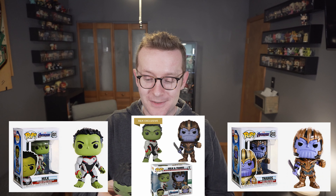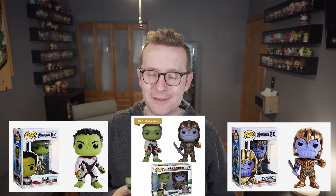Once it showed up in the mail today, I was looking at it and thought, that's kind of weird — they don't look unique in any regard. So I pulled up the pictures of the common Hulk and Thanos from Hot Topic, and they look exactly the same. So you've got a two-pack for $28, so it's $14 a pop, whereas the commons are $9 a pop right now. It's a bummer. I'm quite disappointed.